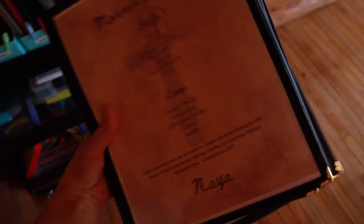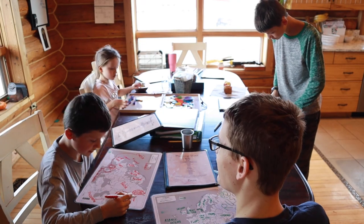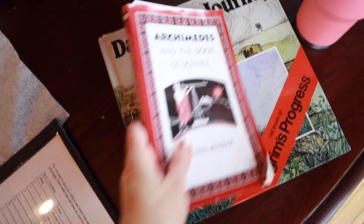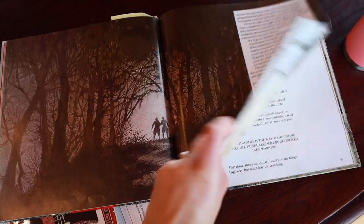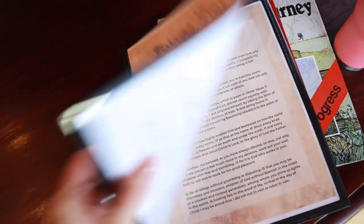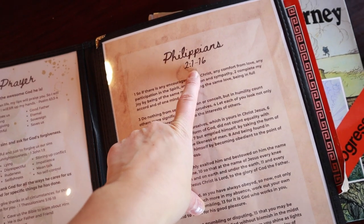These are our morning menus that I put together. On the back, I have the countries we're working on — we do geography once a week. Then I do some reading. Right now we're going through the Archimedes and the Door of Science book as well as the Dangerous Journey, which is a children's version of Pilgrim's Progress. This is what we do for morning time.